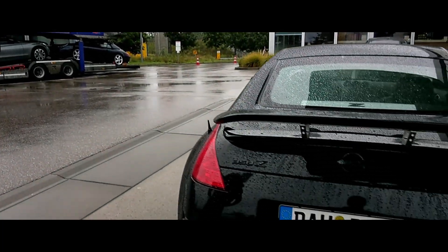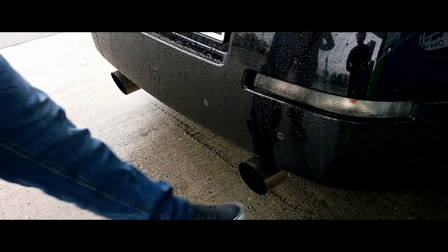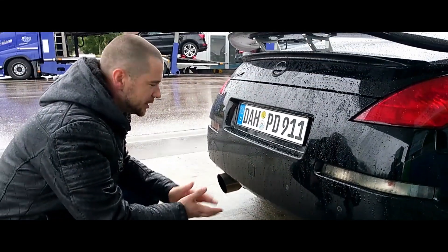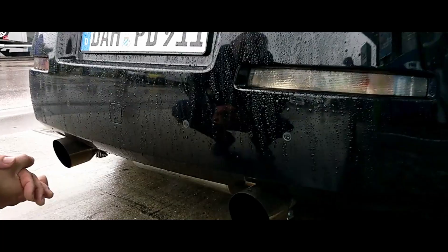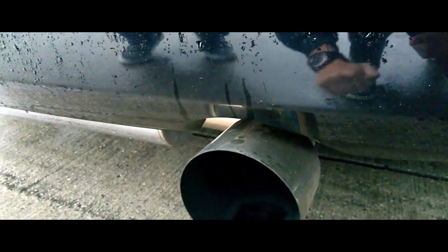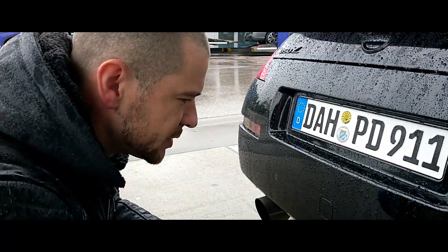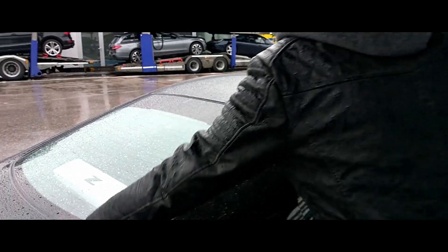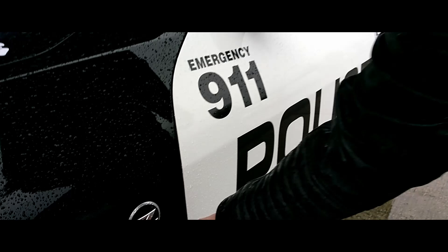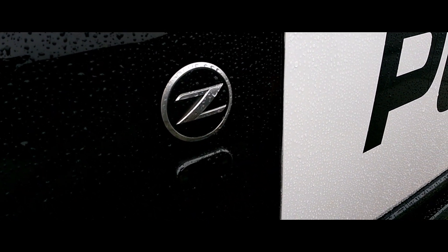Da unten, wo man die Faust reinstecken kann - das ist der typische 350Z-Auspuff, was in Deutschland eine ABE hat und eintragungsfrei ist. Das ist die Gemini V1. Jeder Z-Fahrer weiß sofort, was das ist. Den steckst du jetzt lieber nicht rein, weil wir gerade gefahren sind - sonst ist es heiß und du bist ganz schmutzig. Heckscheibenwischer gecleant. Ansonsten nur noch so Kleinigkeiten - andere Blinker: wenn ich blinke, kommt da nur noch ein orangener Strich.